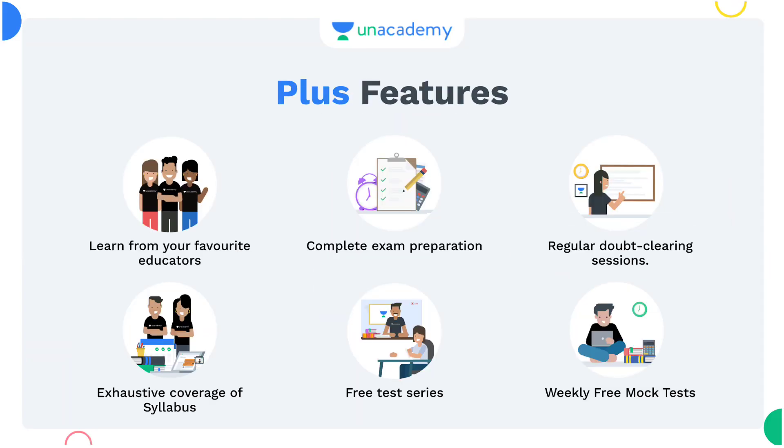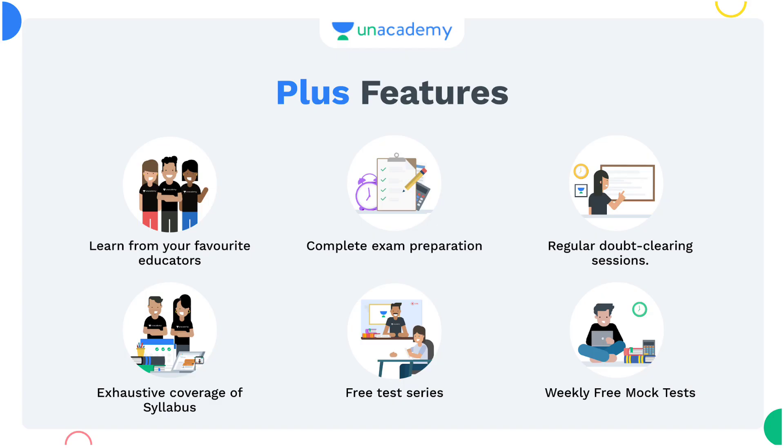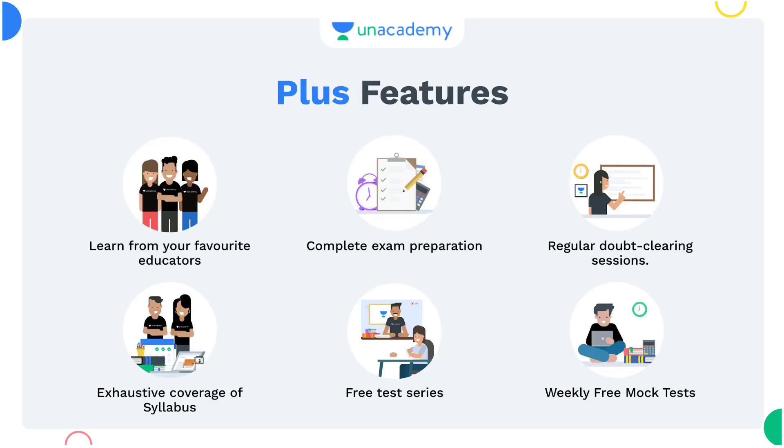That's the test series on down. Plus complete syllabus, unlimited practice tests, unlimited PDF notes, regular doubt clearing by top educators. My referral code is NCUC and you can use Master Faisal — 10% off. So share to the maximum.